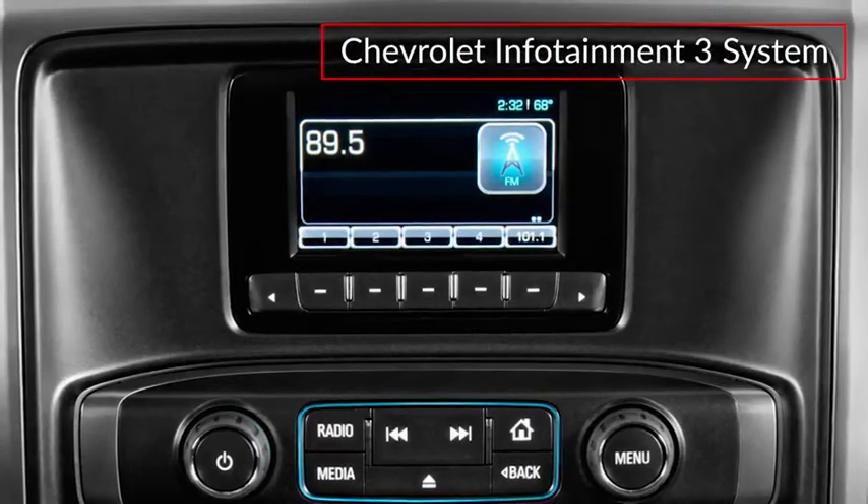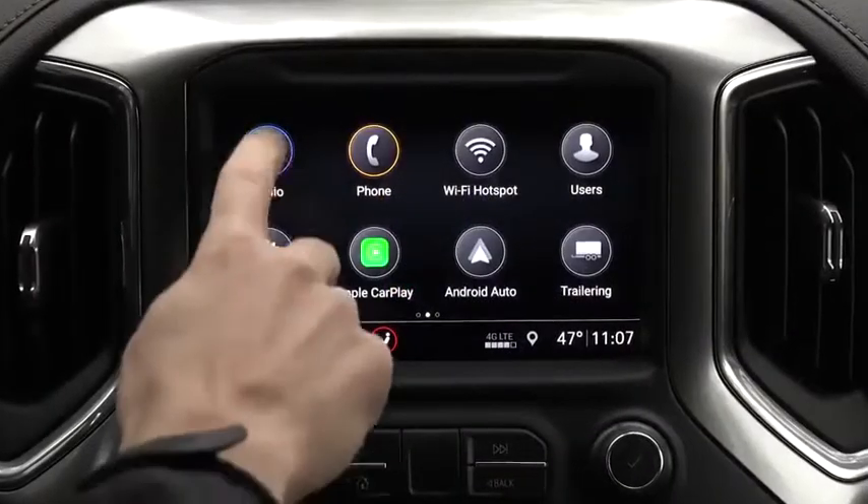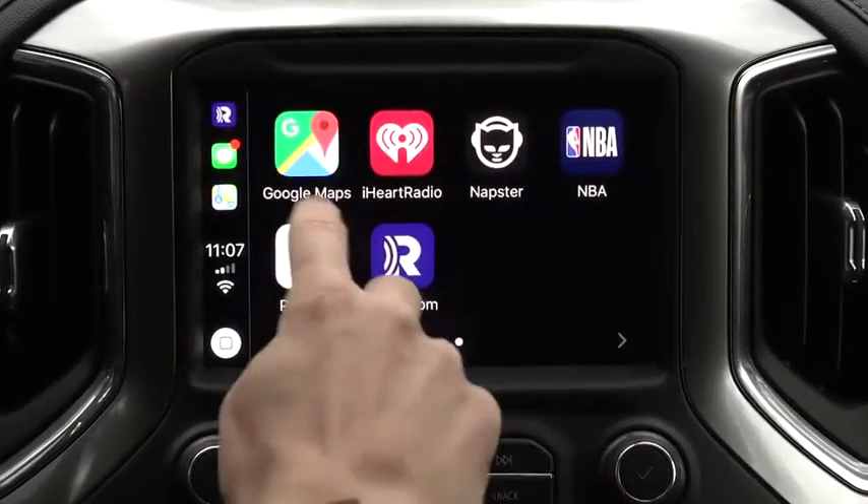The standard Chevrolet Infotainment 3 system can be upgraded with an available 8-inch touchscreen display with navigation and wireless Apple CarPlay and Android Auto smartphone integration.